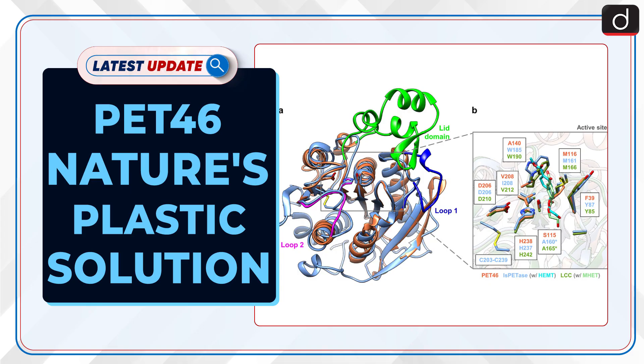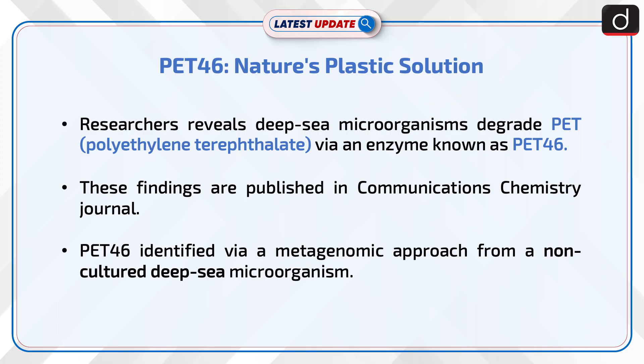Welcome to the latest update program. The topic of discussion is PET-46: Nature's Plastic Solution. Researchers revealed deep-sea microorganisms degrade PET — polyethylene terephthalate — via an enzyme known as PET-46. These findings are published in Communications Chemistry Journal.